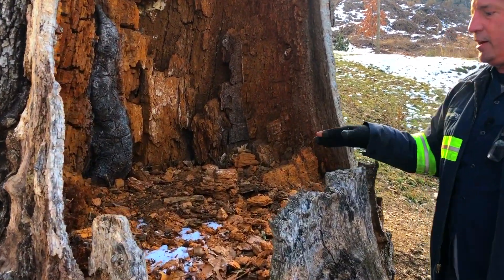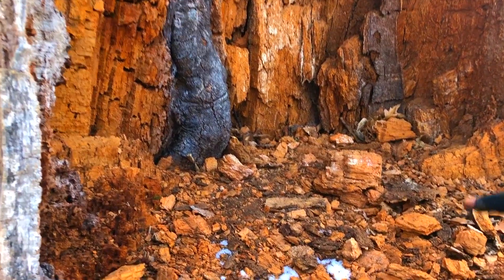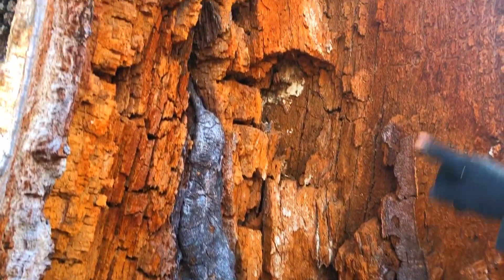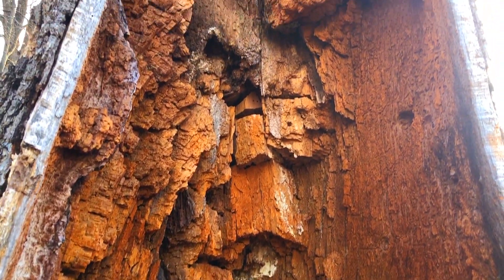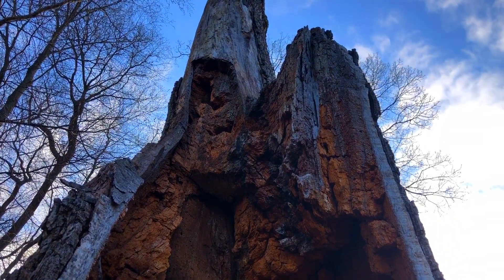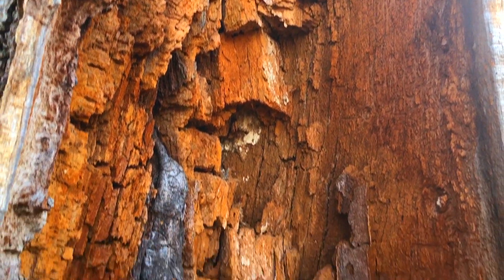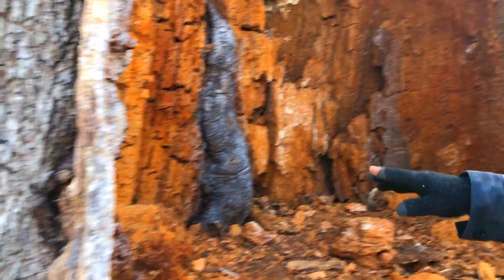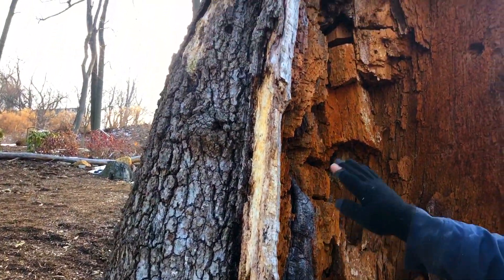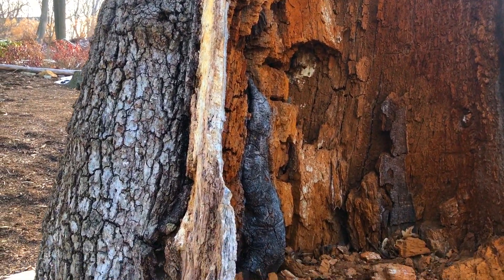If we take a close look in here at what is a core rot — where we lose the center of the tree due to a fungus — you can see where the tree attempted to compartmentalize in these rectangular patterns the fungus as it was spreading throughout the tree. The core wood is largely gone. There's still some uninfected cambium layer here, and you can see just on the outside the bark.